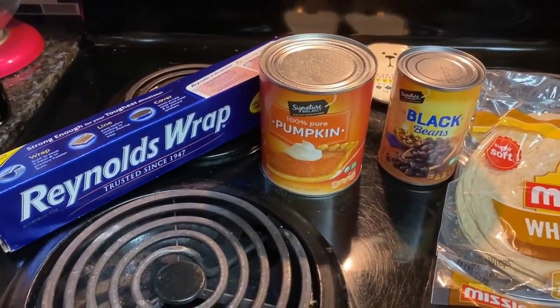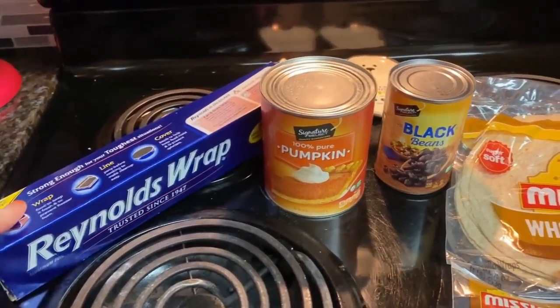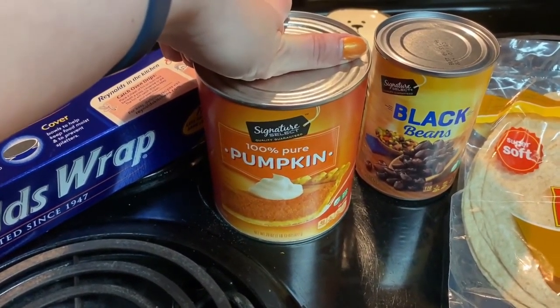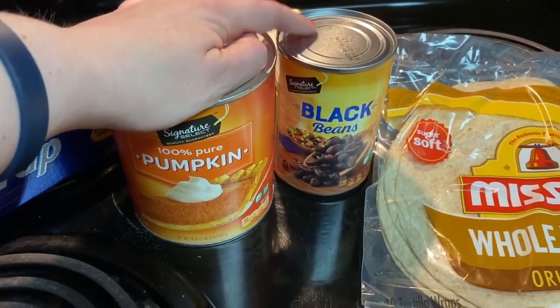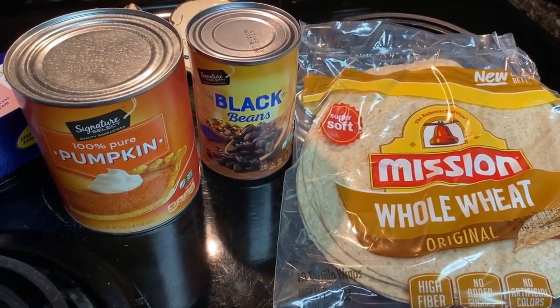I got some Reynolds Wrap because I am almost out and I use aluminum foil all the time. Then I got some pumpkin puree because that's also going in my dessert this weekend. Then I got some black beans for a meal and these whole wheat tortillas for a meal this week.